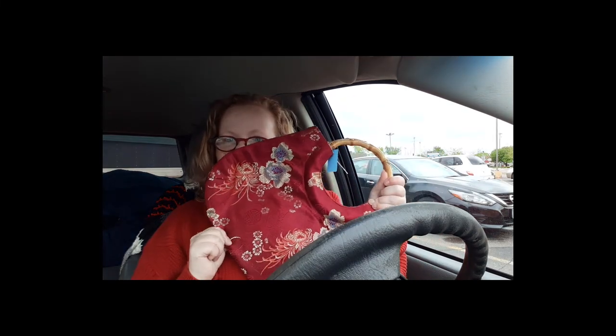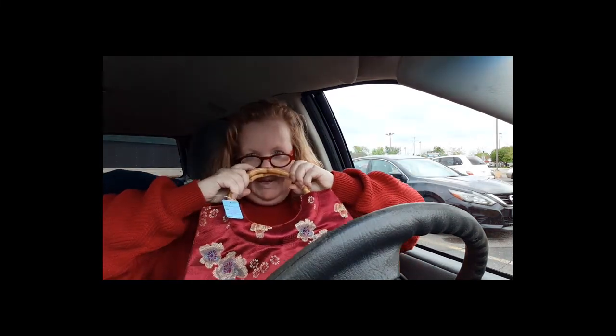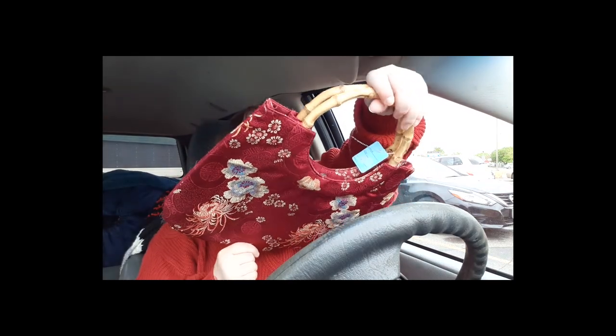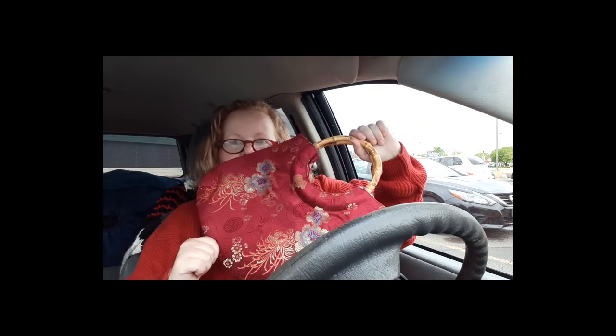And then I found this bag. I have a thing for fake bamboo handles or bamboo handles and any sort of Asian style fabric. This seems to be a Chinese print, but those colors are amazing.